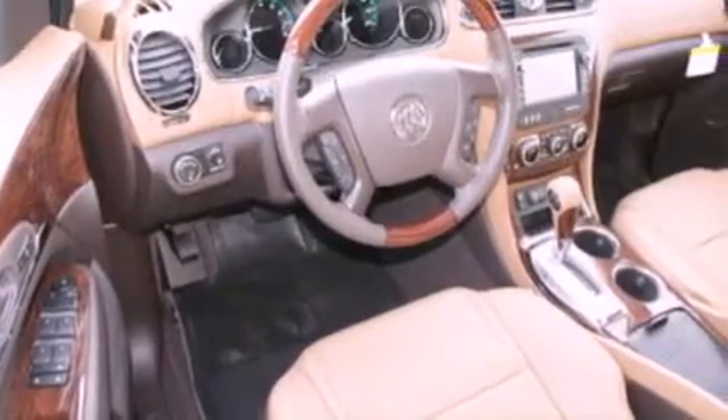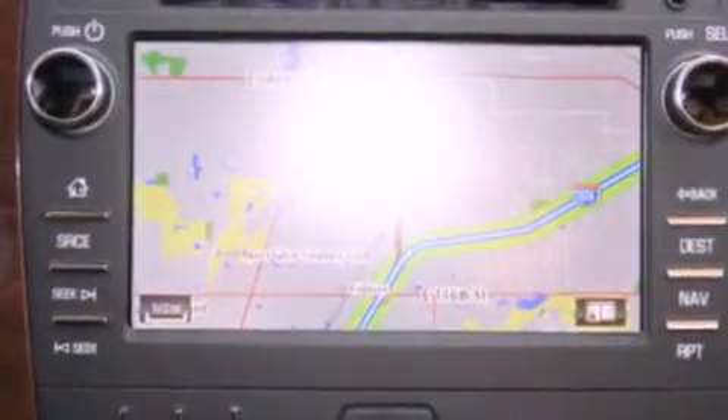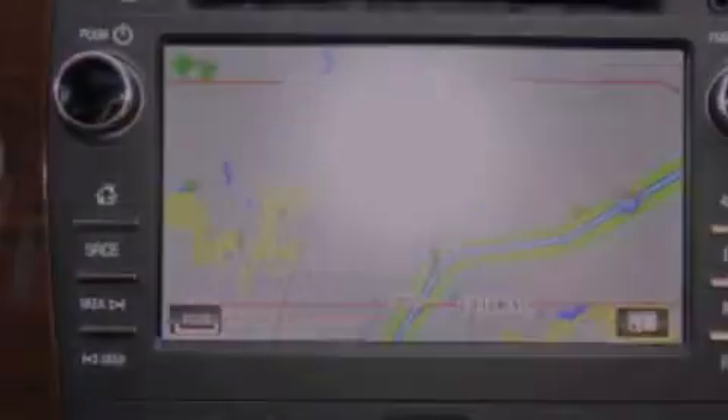Xenon headlights, an anti-lock braking system, memory settings for the seat positions so you can recall your favorite alignments with the push of one button, and the heated seats can warm you up in seconds, keeping you and your passengers comfortable the whole trip.